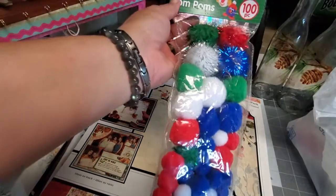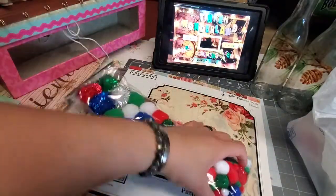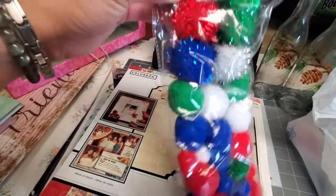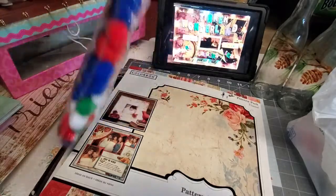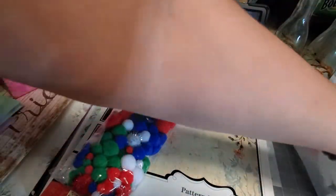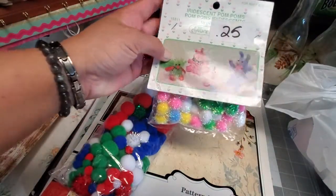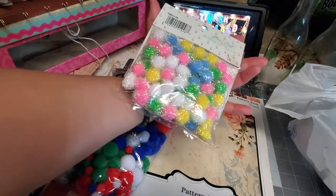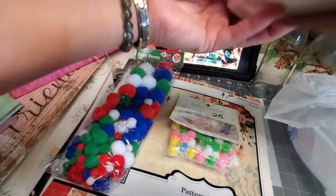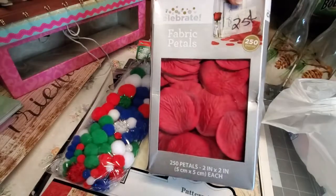Moving on — I got pom-poms again, and this is only 25 cents. Still intact — 100 pieces of pom-poms, not even opened yet. And speaking of pom-poms, here's another pack of iridescent pom-poms, also for 25 cents. I also got these fabric petals for 25 cents.